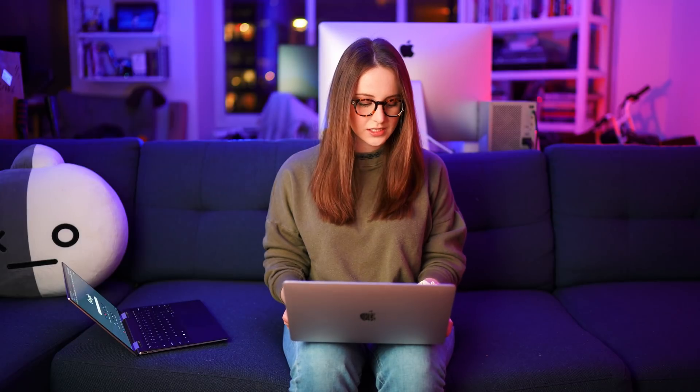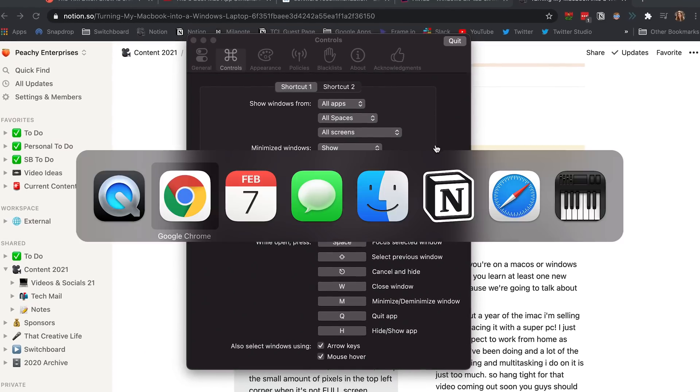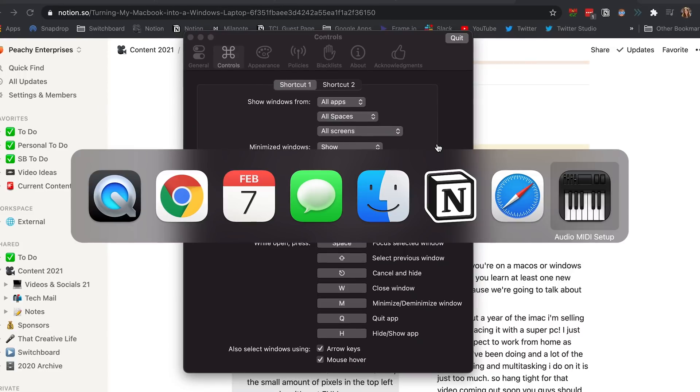Now over in Mac land, yes, you can do this — it's command-tab, which shows all the apps you have open and then you can switch to the app. But I just hate how you can't see a preview of those apps. I don't care about the logo, I want to see some actual previews.